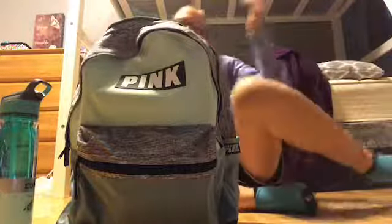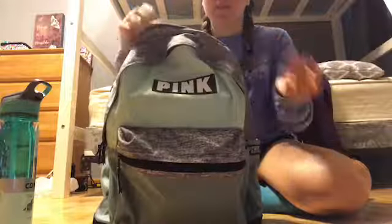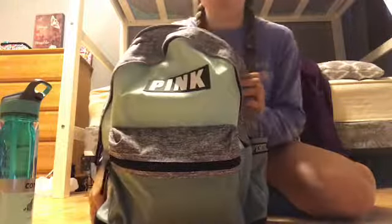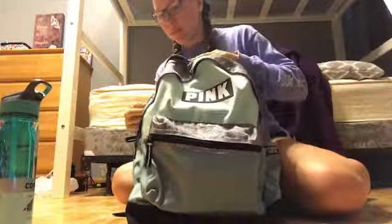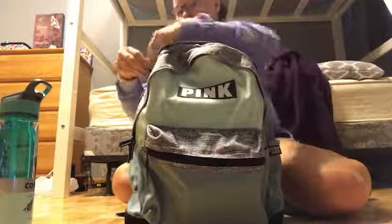Let's get started with my backpack. My backpack is from Pink — the Pink store. It's a green, gray, and black backpack. This is what the front looks like, and this is what the back looks like. There are four pockets altogether, and this first one is the very back pocket.